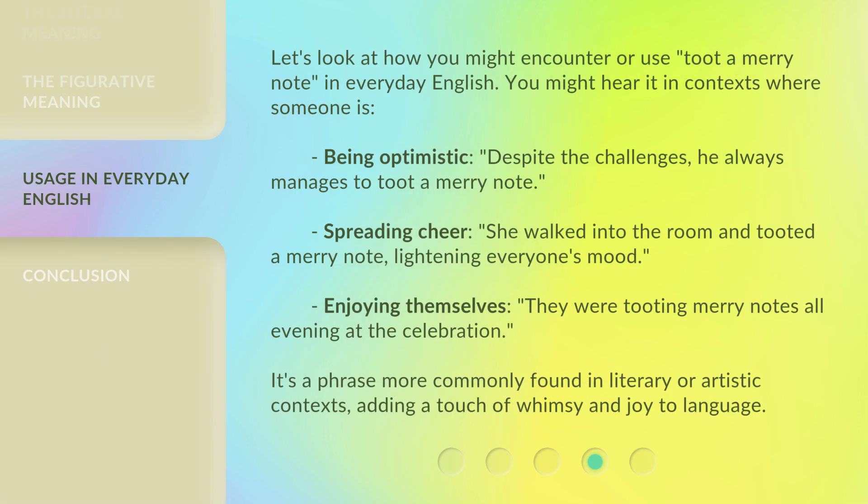Let's look at how you might encounter or use 'toot-a-merry note' in everyday English. You might hear it in contexts such as: being optimistic — 'Despite the challenges, he always manages to toot-a-merry note.' Spreading cheer — 'She walked into the room and tooted a merry note, lightening everyone's mood.' Or enjoying themselves — 'They were tooting merry notes all evening at the celebration.'